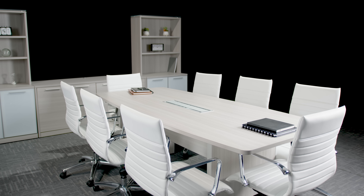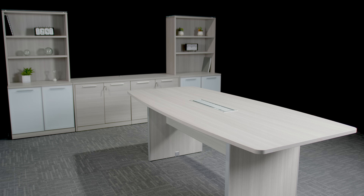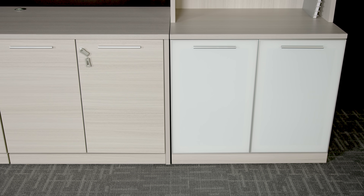Complete your boardroom with matching storage units, each available in any of the 5 matching finishes. The Potenza Series can transform any boardroom into a professional and productive workspace.